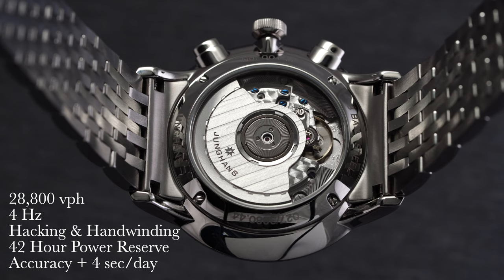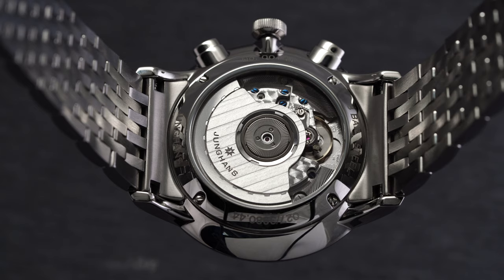This particular model I'm reviewing here is averaging, across all positions combined, plus four seconds per day.